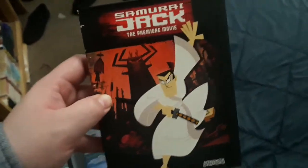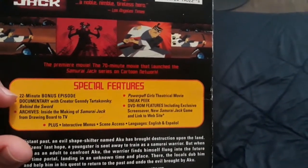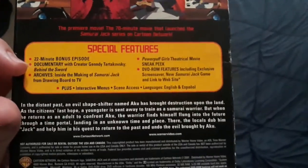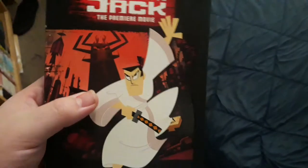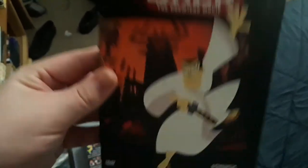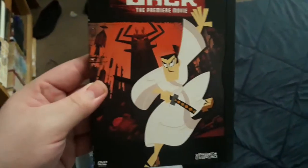Next I have Samurai Jack: The Premiere Movie. This is basically the pilot movie of the Samurai Jack TV series. It has a bonus episode — a 22-minute episode — and some extra disc-based content. This is a 2001 Warner Home Video release, with only six chapters on the DVD. There's also the complete series available on DVD or Blu-ray — I might pick it up on Blu-ray, since it's made by Genndy Tartakovsky, who did the 2003 Star Wars: The Clone Wars series.